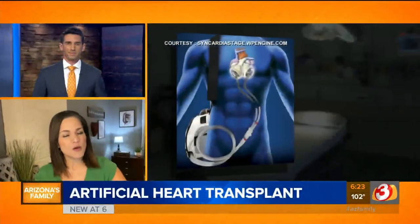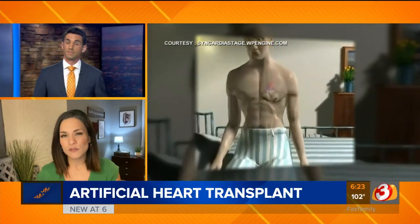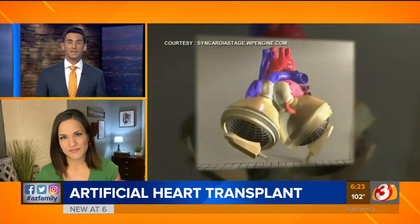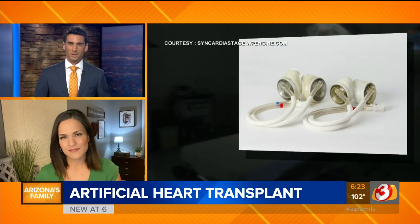A Phoenix surgeon is one of the only doctors in the world who can replace your heart with a fully artificial one. He says this procedure has only been done seven times at his Banner Hospital. Brittany Thomason shows us how it works.